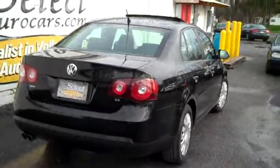Here's a view from the passenger rear — nice and straight. Check out the tread on those Goodyear tires — awesome.